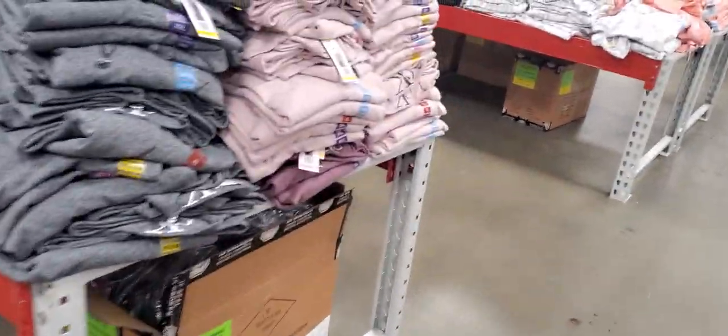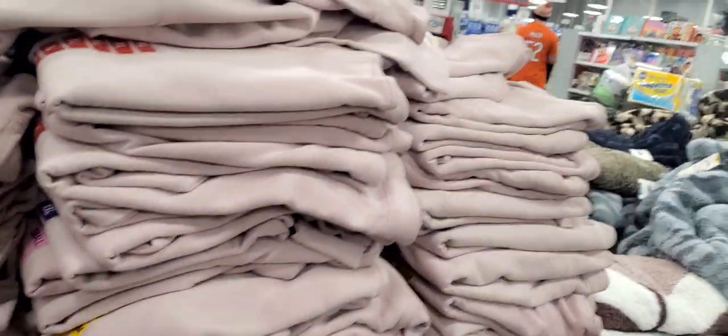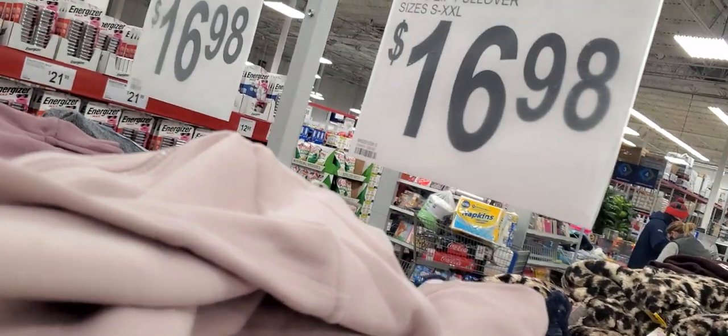Hey guys, it's Ivy and welcome to Clucon Pack. This is our Sam's Club edition and I am in Sam's Club looking at their new finds. Look at that — they got Calvin Klein logo pullovers.